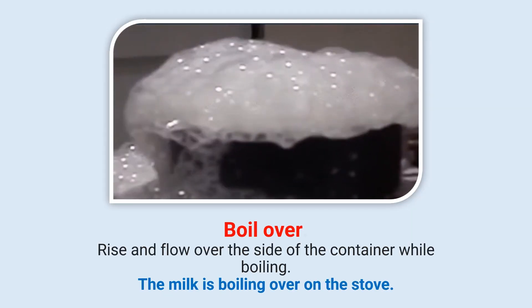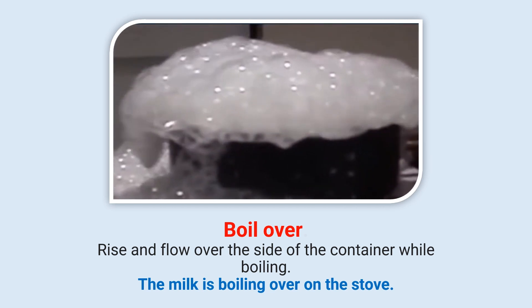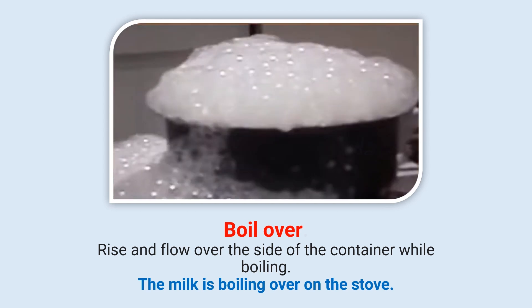Boil over: Rise and flow over the side of the container while boiling. The milk is boiling over on the stove.